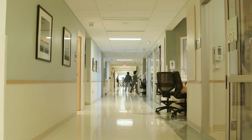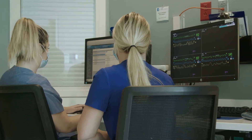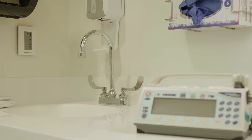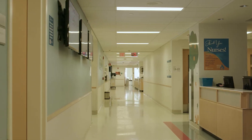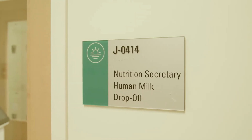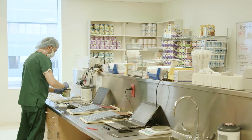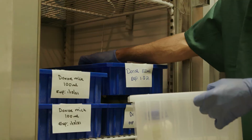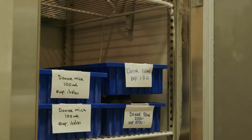Nursing stations are strategically located between two rooms and assignments are cohorted to ensure patient safety during breaks. Hand washing sinks, as well as several hand sanitizer dispensers, are located in and around patient rooms and work areas. A fully equipped nutrition lab ensures that internal feeds for all infants are dispensed and mixed in a sterile, safe environment. We promote human milk-based feeds, breast and/or donor milk, for all preterm infants.